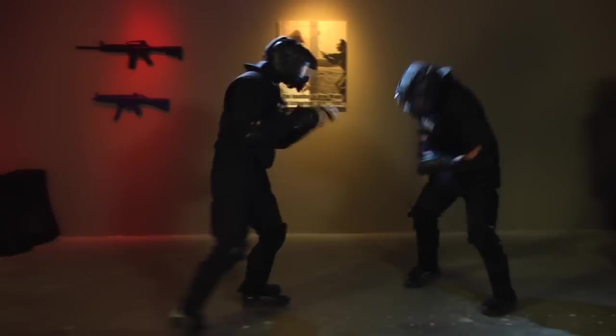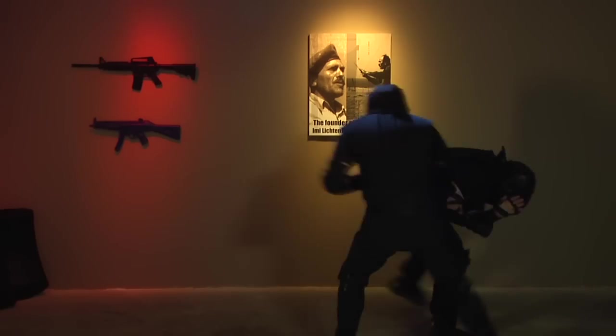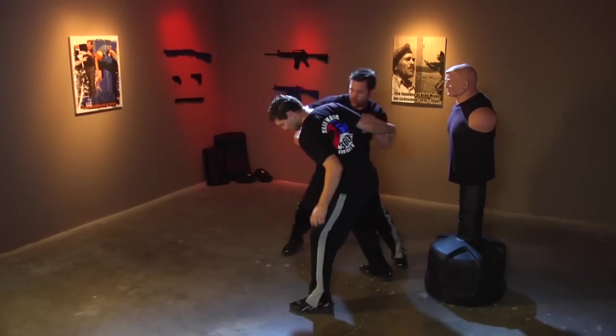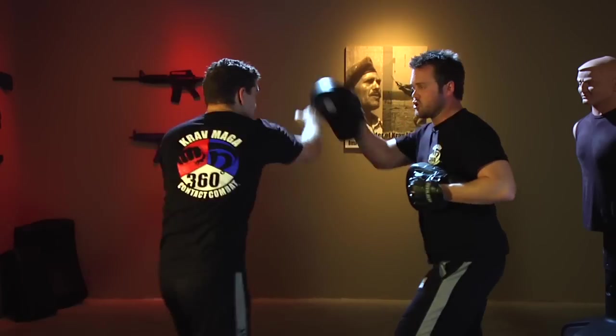Let's be brutally honest: no training can ever fully prepare us for the shock of a violent confrontation, particularly in a situation where we risk serious injury or death. This is where all of our awareness, movement, striking, and self-defence training must come together and replicate these realities as close as possible. Remember, on the street there are no rules — and unfortunately we can't tap out.